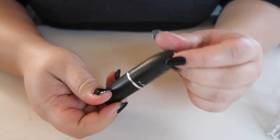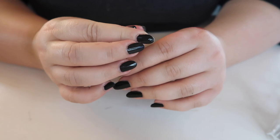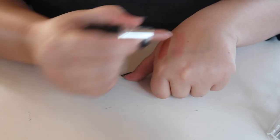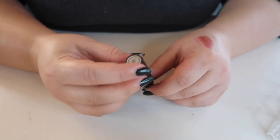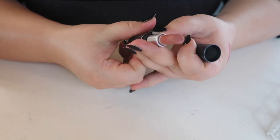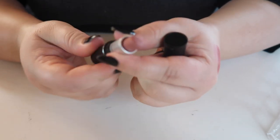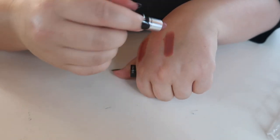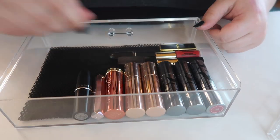Next, this full-size MAC lipstick I got for free through the Back to MAC program — you bring back empty MAC containers and get a free lipstick or eyeshadow. This is the Flesh Pot shade, just a nude, and I'm not going to keep it. Last but not least, this MAC mini in Velvet Teddy — it seems scratched up on the sides but it still smells good and swatches nicely, so I think I'm going to keep that one.